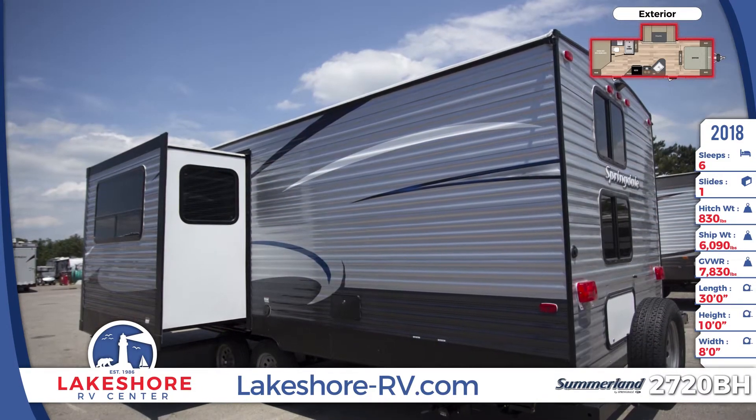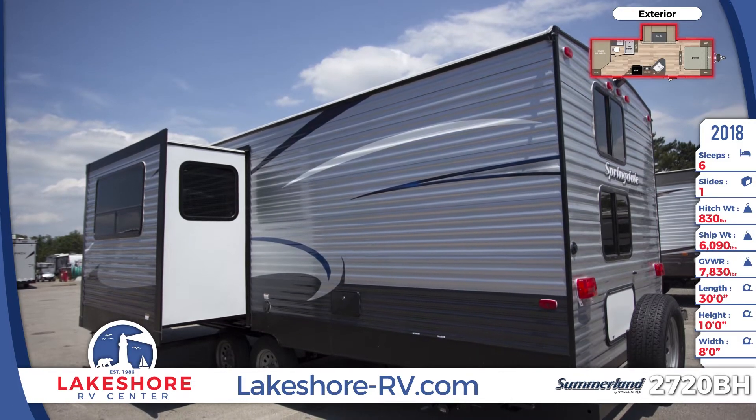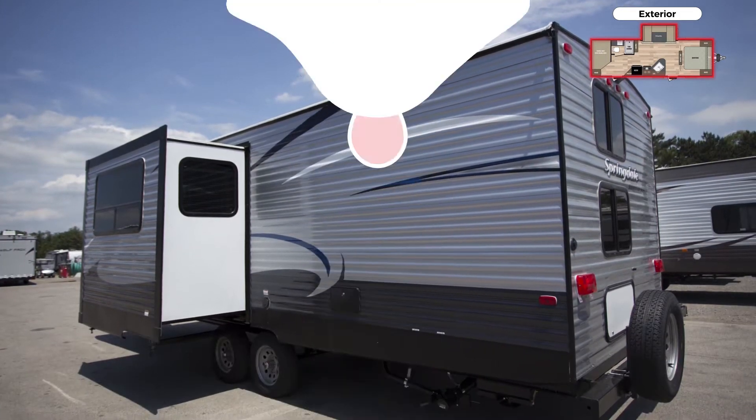There are LionsHead nitrogen-filled tires and easy ultra-lube axles. There's a TV antenna with booster for outdoor entertainment.